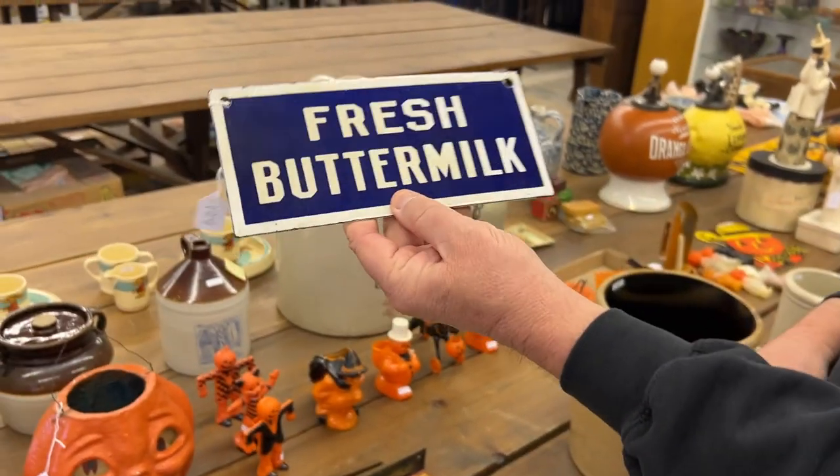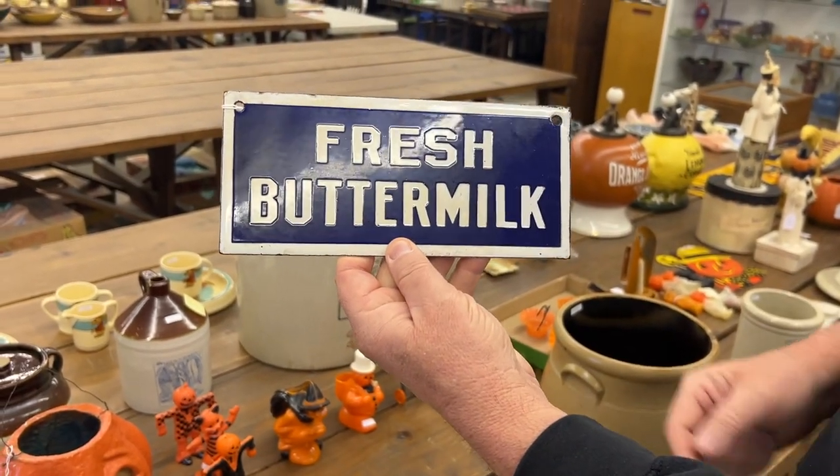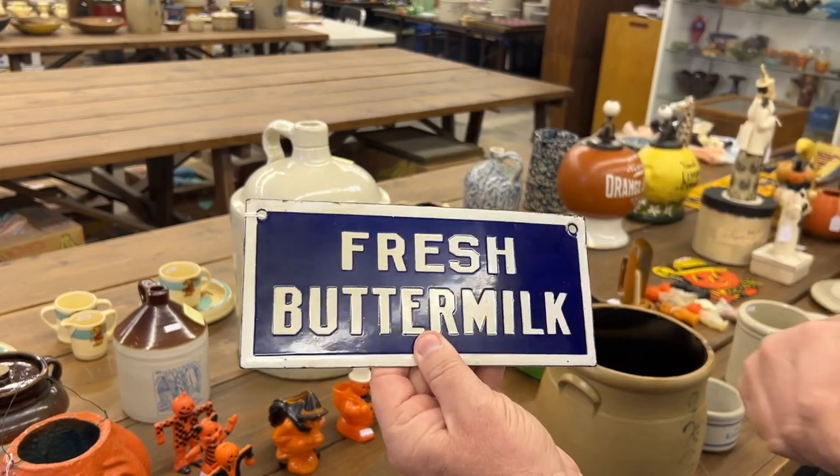Here's a cute little sign. This is a porcelain sign. Fresh Buttermilk. There's your backside. Really cute little sign.